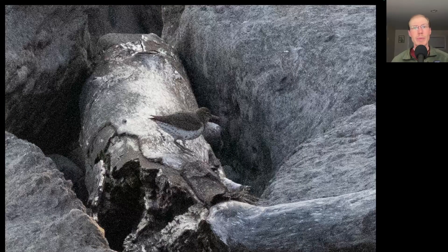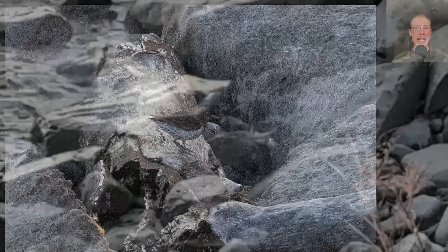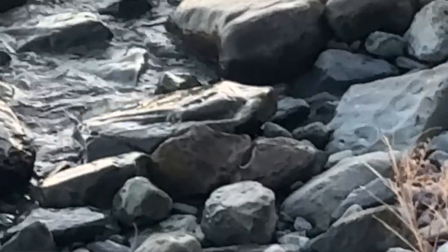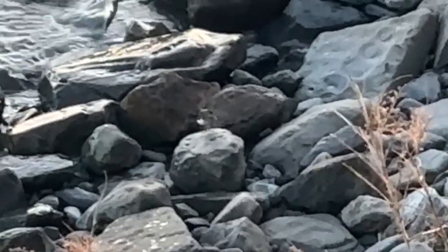Looking down from the bluff onto the rocks below, I spotted this shorebird. We see overall it's brown on top, white underneath with some spotting, and the way it moved was it kind of bobs its body as it moves around. This was the season's first spotted sandpiper.